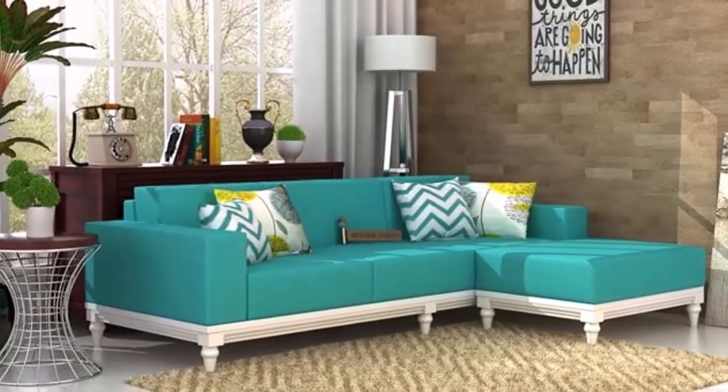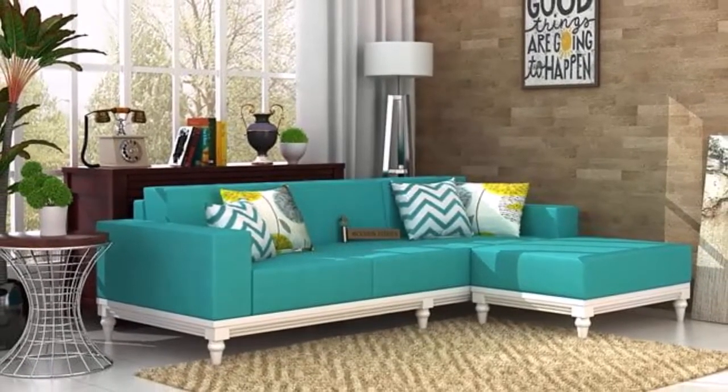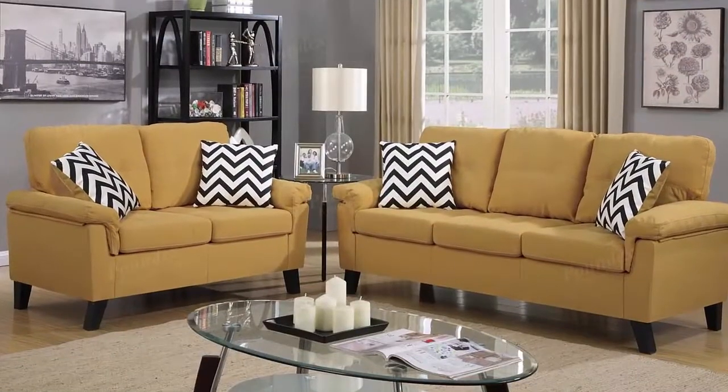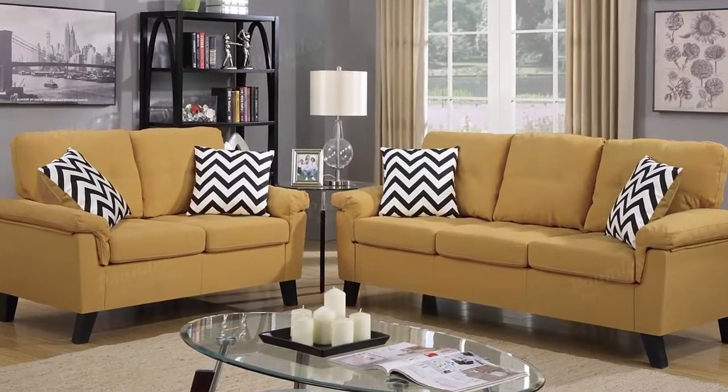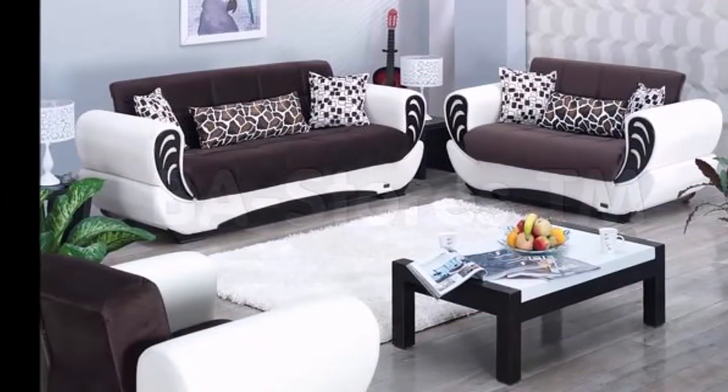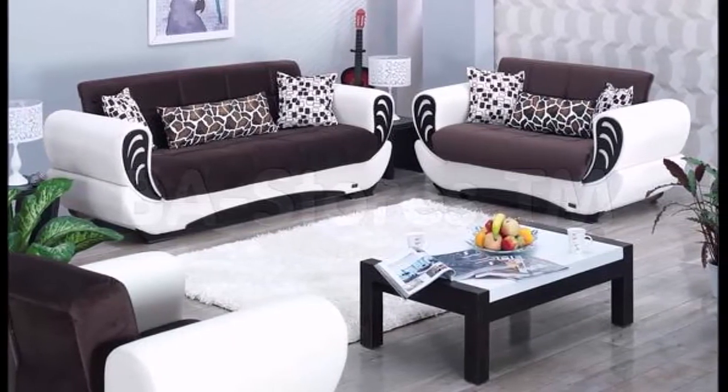Hello everyone, welcome to my channel Home Interiors. Are you looking for drawing room sofa sets or living room sofa sets? We will help you in this video. I'm gonna show you the beautiful and modern sofas to go with any type of decor.